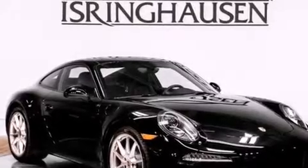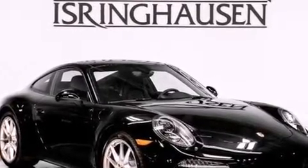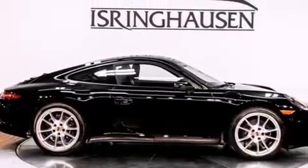Additional features include a passenger side vanity mirror, rear curtain airbags, rear seat childproof door locks, and air conditioning with automatic climate control.